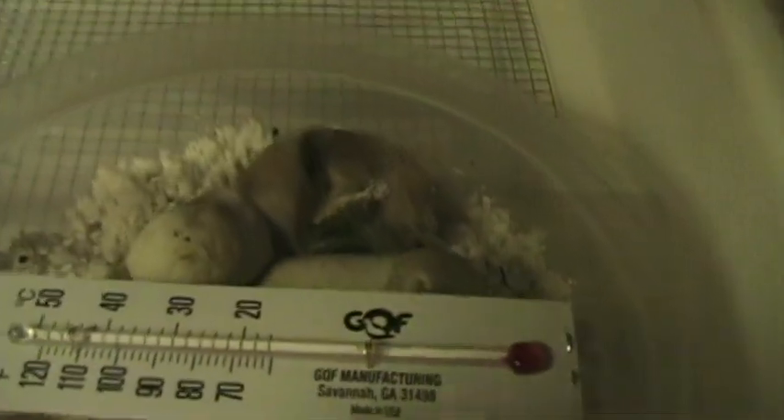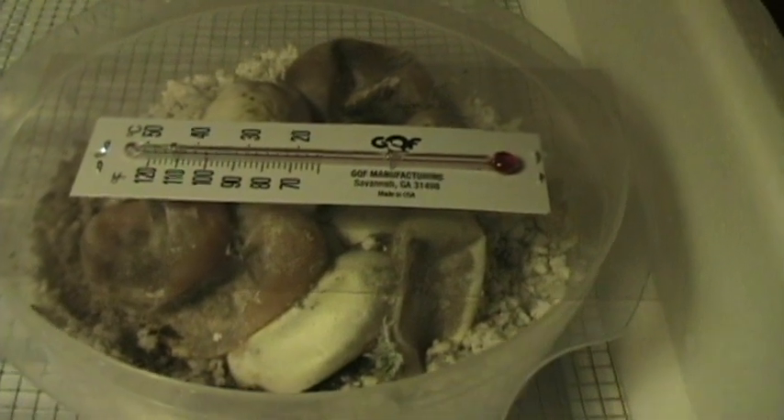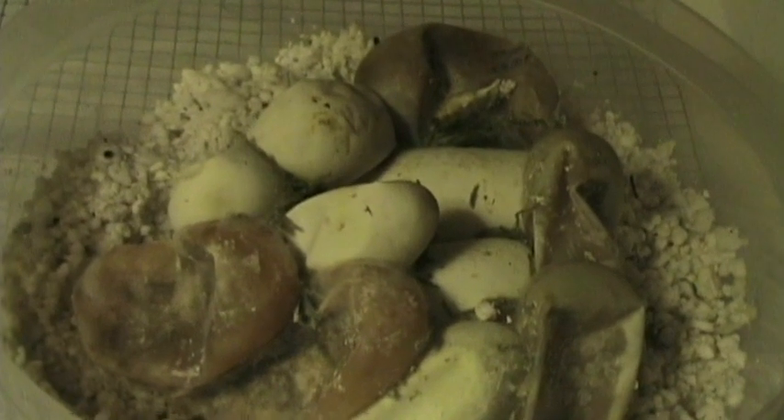These eggs here have been incubating about two and a half months. They're about ready to pop. You see the slightly discolored ones — those are the bad ones. But it looks like we have a couple good ones. This is the first time I've used this incubator so I'm kind of just feeling it out to see what happens.